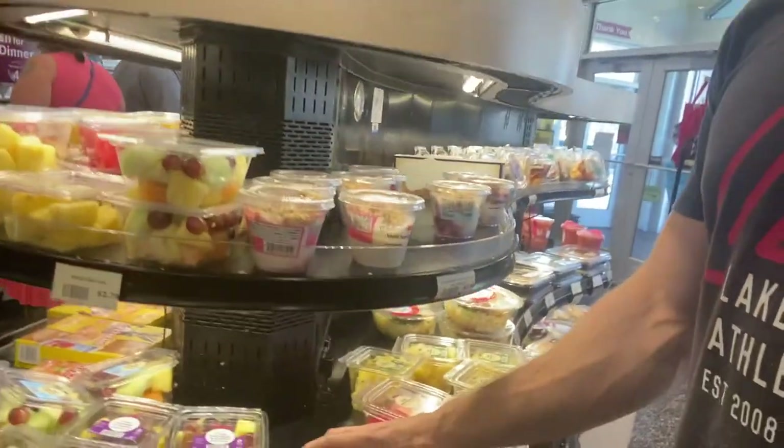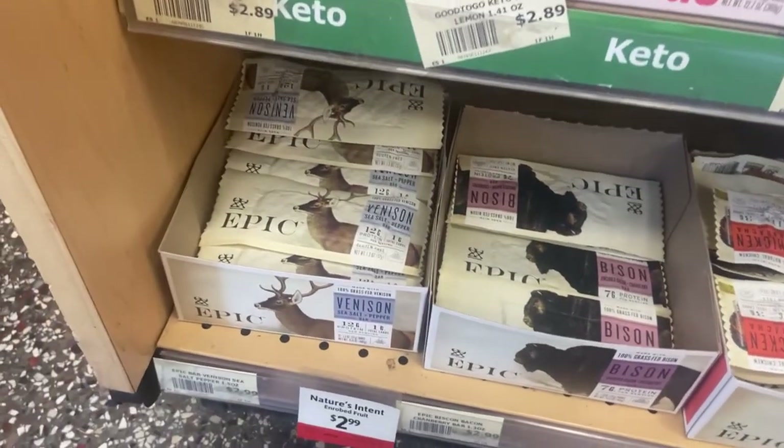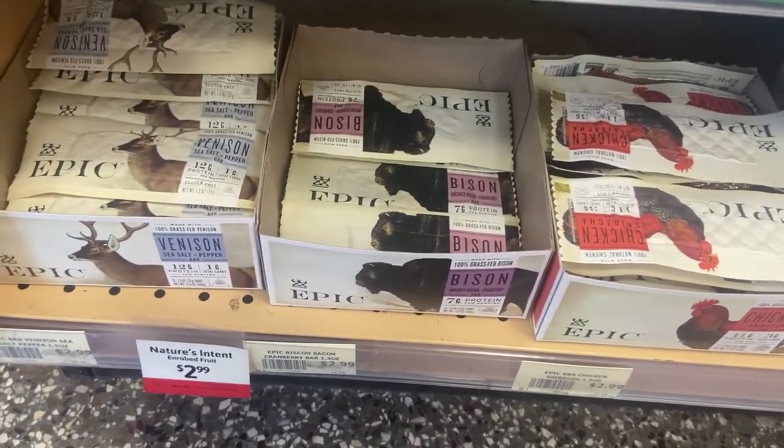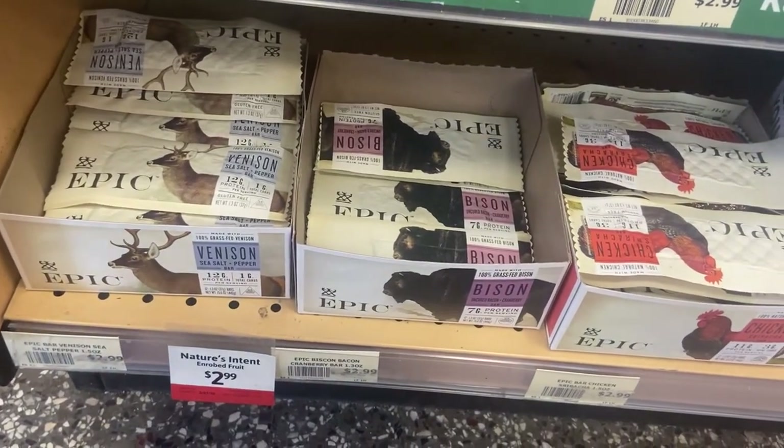I'm at Wawa and I'm going to grab any whole foods I can, which typically can be fruits and some other things. I have a little bit more food to get in for the day and I need to make sure I fuel myself. I'm going to grab a large fruit cup and a banana. I usually go with the venison bar — $2.99 — just because it has a little more protein in it.